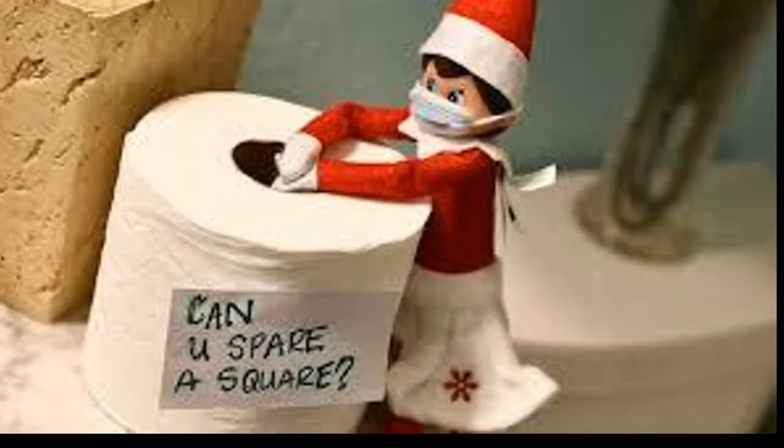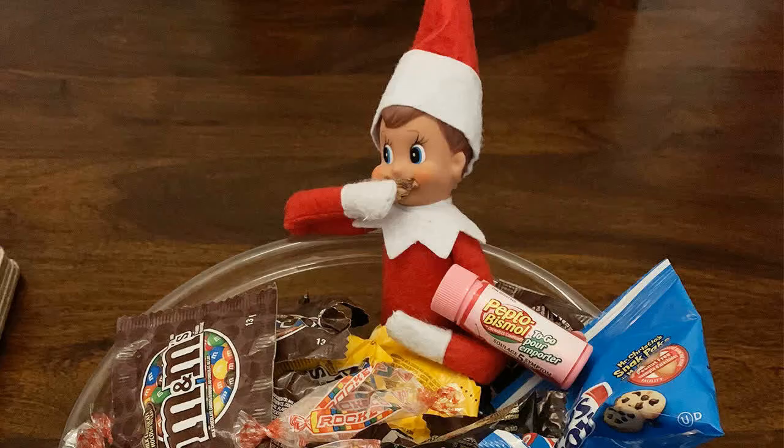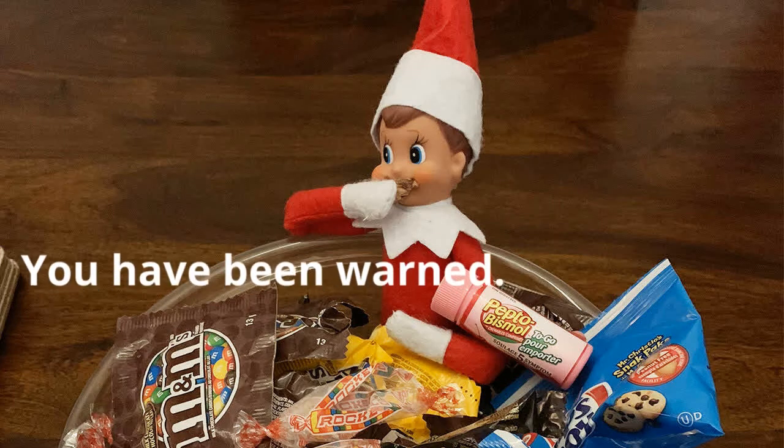This is so exciting, I can't wait to share this with y'all. As you've seen in the video, elves do exist — so do your best all the time. This is your warning.